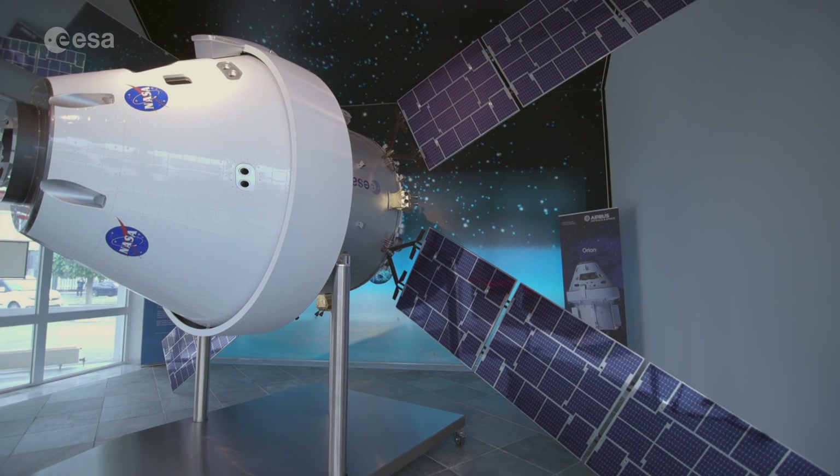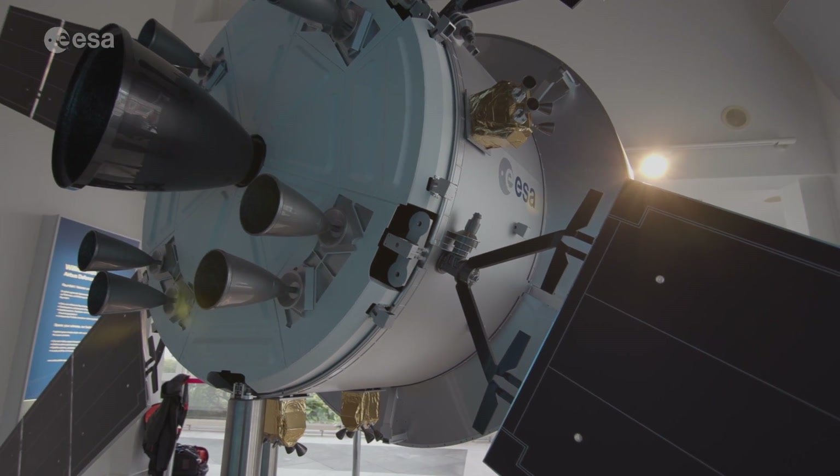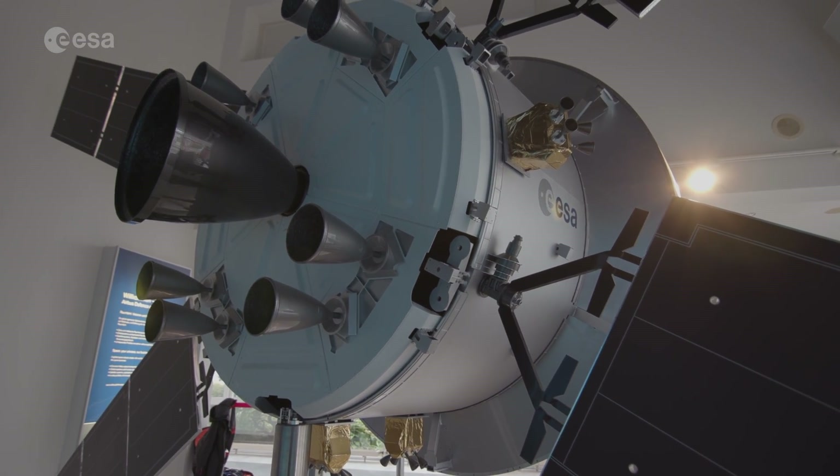We are providing the European Service Module. That means we are providing the propulsion system, we take care of the heat which has been generated and we are making sure that that heat gets radiated into the outside. On top of this we are generating power.